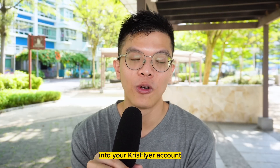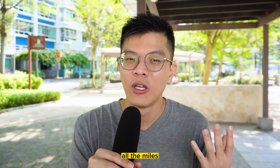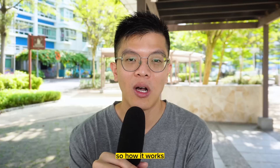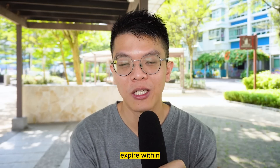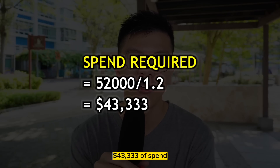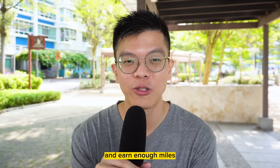Don't forget that KrisFlyer miles expire — once credited, you have 36 months to use them or they're forfeited. This raises the question: should you use credit cards where points don't expire, so you can accumulate and transfer all at once? Examples include Citi PremierMiles, DBS Altitude, and Standard Chartered Journey Card. These typically earn 1.2 miles per dollar with no expiry. However, the spending requirement is much higher: 52,000 miles divided by 1.2 equals $43,333 of spend, compared to $13,000 on a 4 MPD card — that's 3.3x the effort.